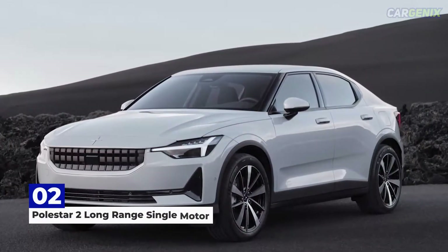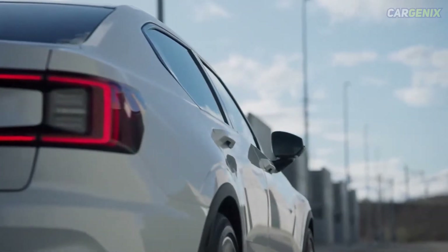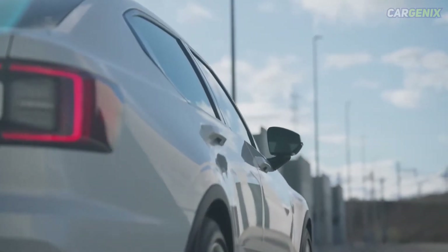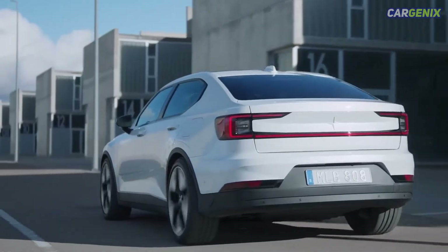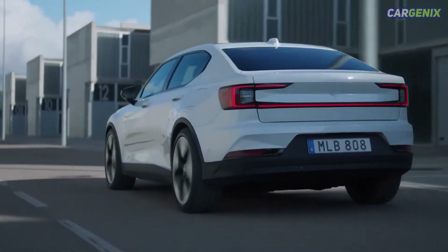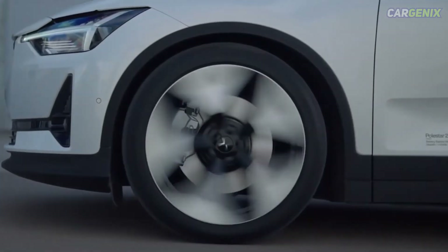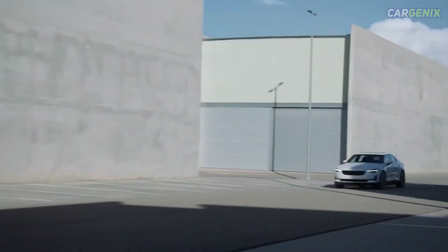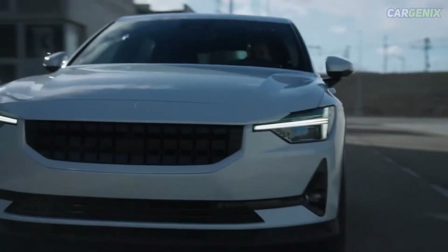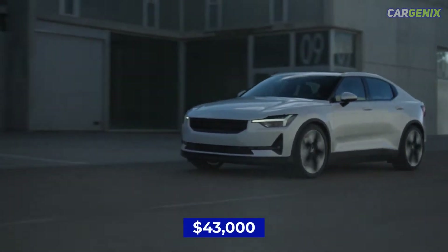Number two: Polestar 2 Long Range Single Motor. The Polestar 2 is a sophisticated-looking car from every angle and its interior feels modern and fresh. Volvo's spin-off brand's first full EV — the company might now be under Chinese ownership, but the car's character is still defiantly Swedish.